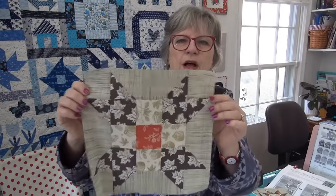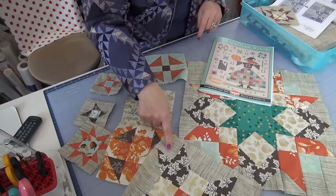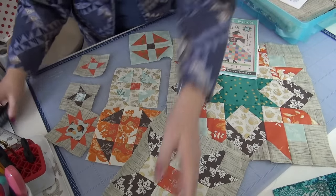I might switch out one of the blocks for a different fabric option I have. If you haven't started the Quilted Witch yet, just join in now — you can make the units as you go along rather than making sets of blocks like we've been doing. Just jump in and sew a unit.